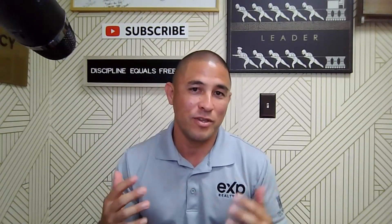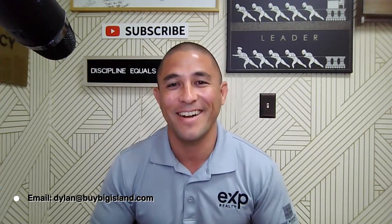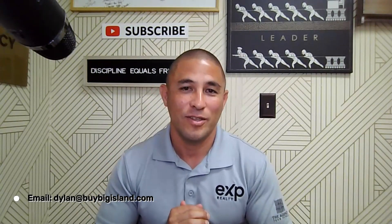If you have any questions, put them in the comments below or email me at dylan@buybigisland.com and I will get right back to you. See you guys next week.